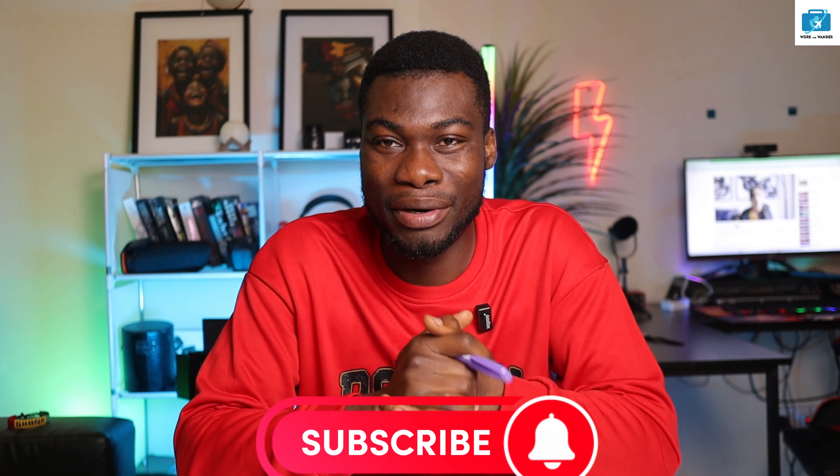Hello, my name is Enos and welcome back to my channel, this is Work and Wonder. If this is your first time, please make sure you subscribe to the channel and turn on the notification bell, so anytime I upload a video you get notified and can come straight here to take a look.